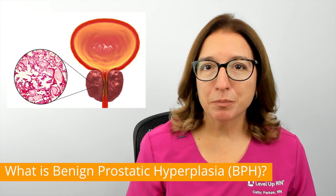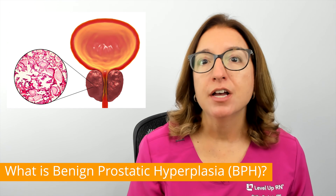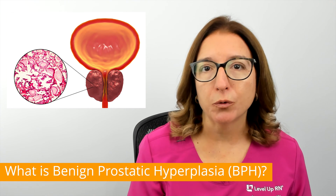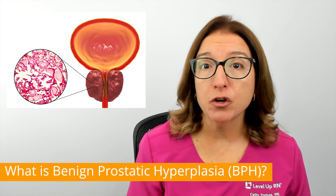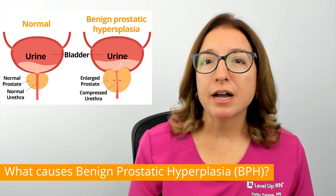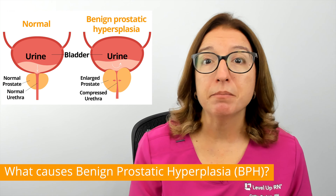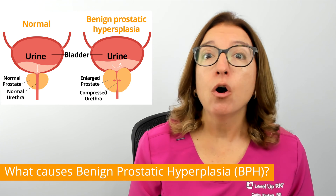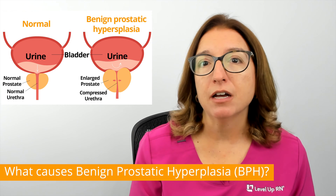Benign prostatic hyperplasia, or BPH, is a condition in males where the prostate gland is enlarged. Benign means not cancerous, and hyperplasia means too much growth. So BPH is a condition where the prostate gland is larger than normal, but not due to cancer. The prostate gland sits under the bladder and surrounds the urethra. The main purpose of the prostate gland is to support fertility by making fluid that goes into the semen. As a man gets older, hormone changes, including a decrease in testosterone, leads to enlargement of the prostate.